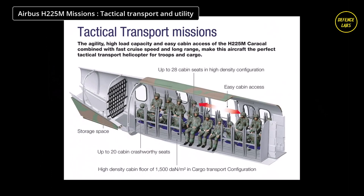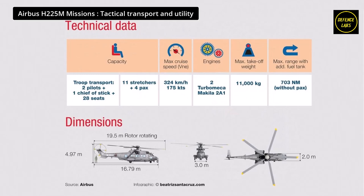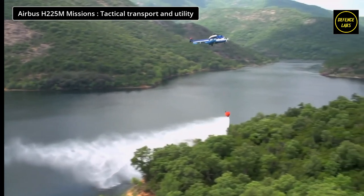The high-load capacity and easy cabin access of the H-225M, combined with fast cruise speed, long range, and in-flight agility, make this aircraft the perfect tactical transport helicopter for troops and cargo. Its large cabin and heavy lift performance enable it to carry up to 28 troops in cabin seats or up to 14 troops on energy-absorbing wall-mounted seats. Operations are facilitated by two large sliding cargo double doors and two large sliding windows for machine gun installation. For cargo missions, the maximum external load sling capacity is 4,750 kg.